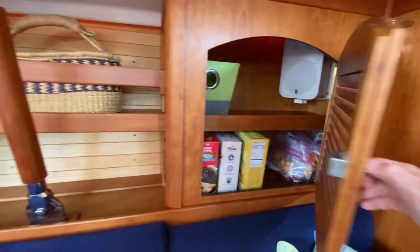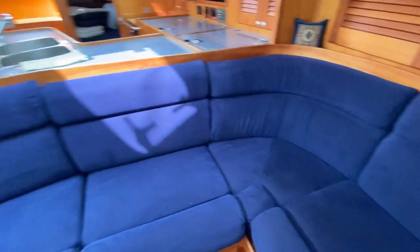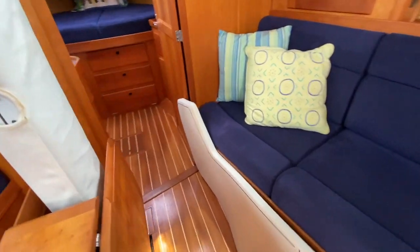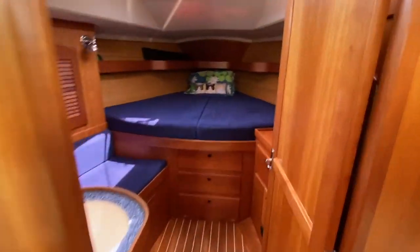These owners do a very, very nice job with upkeep. I also really like L-shaped seating down below in a sailboat salon — it's different, it doesn't make you just sit and stare at your guests. Nice cover on the mast — we'll go forward.